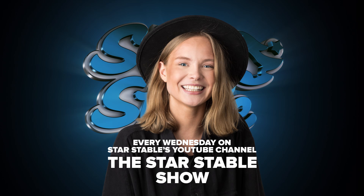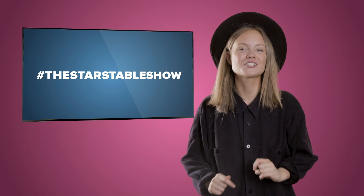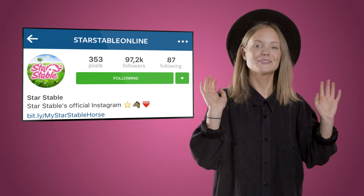Do you want a chance to win this t-shirt? All you have to do is take a screenshot of the picture that will pop up in 3, 2, 1 — there it is! Post it to Instagram, hashtag the Star Stable Show, and write a short text on why you should win, and this t-shirt could be yours! The winner will be announced on Star Stable's official Instagram, so make sure you follow us so you don't miss a single thing!